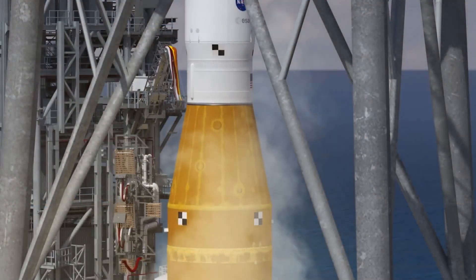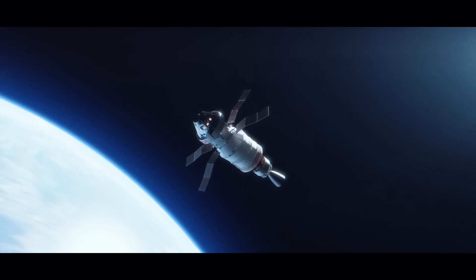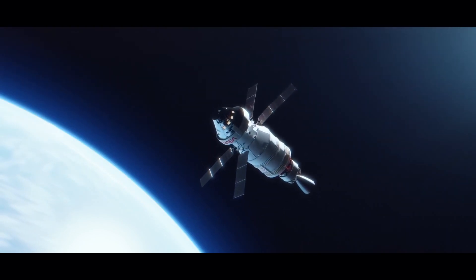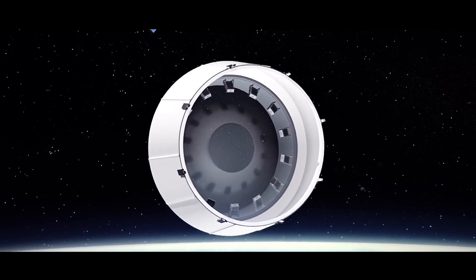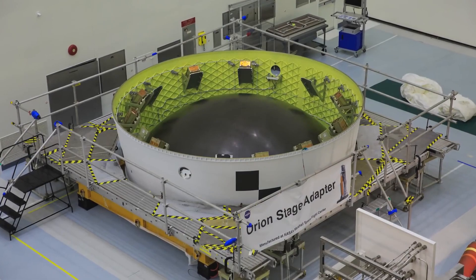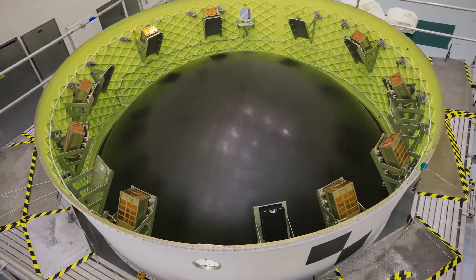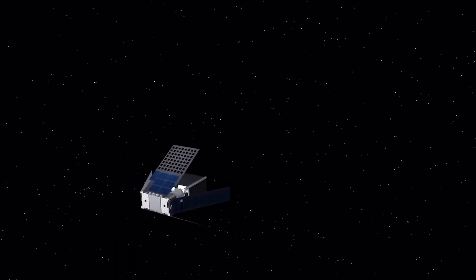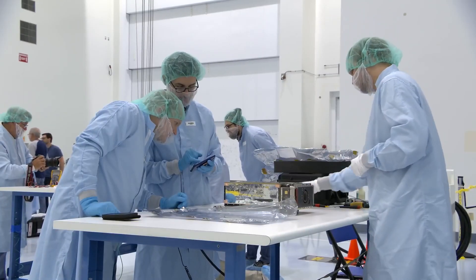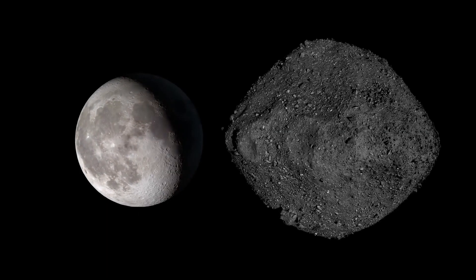When SLS blasts off from Kennedy's Launch Pad 39B, Orion isn't the only thing it will be sending to space. Hitching a ride with Orion are tiny shoebox-sized satellites called CubeSats, loaded into the Orion Stage Adapter in Kennedy's Space Station Processing Facility. The extra room in the stage adapter provides a rare opportunity to send those CubeSats to deep space to conduct science and research of their own. These CubeSats are set to study a range of topics — from the Moon, to asteroids, to the effect of space radiation on living organisms.